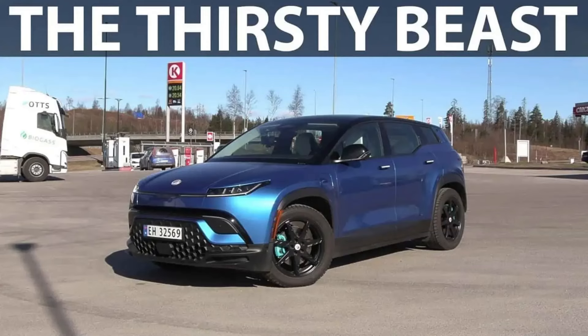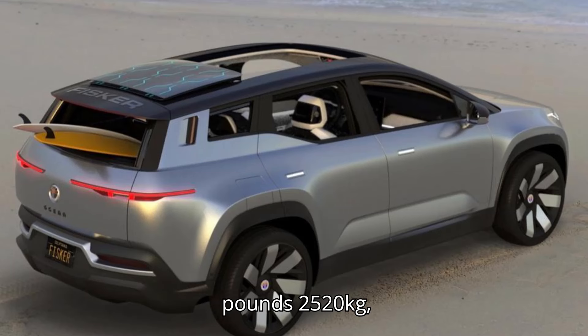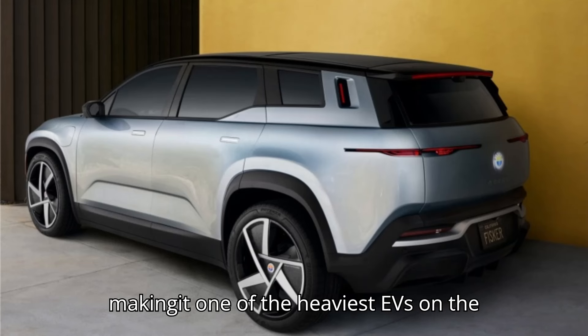According to the video, the Fisker Ocean Extreme, with the driver, weighs 5,555 pounds (2,520 kg), making it one of the heaviest EVs on the market.